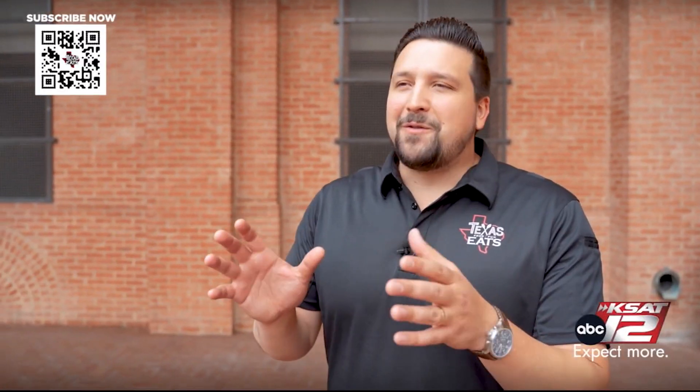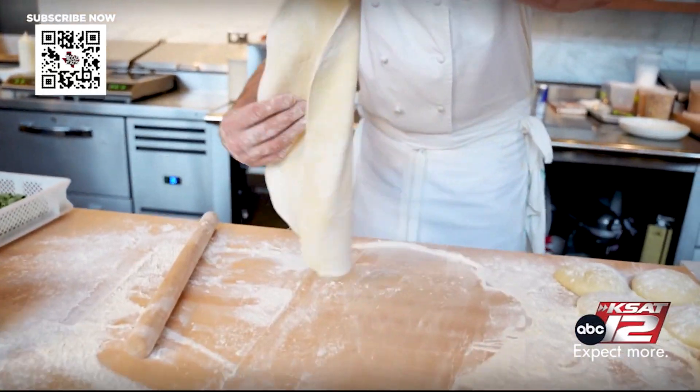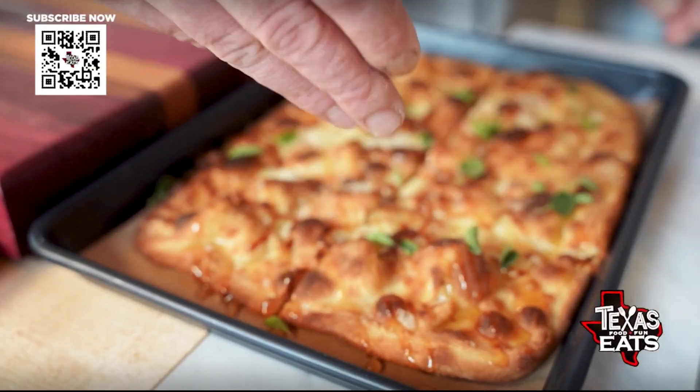The focaccia bread is beautiful. It's so tender on the inside, and on the outside you have a little bit of crispiness as well. It has good character — you have some of the cheese on there and a little bit of those aromatic flavors as well. It is a great bite and a great way to start your meal.